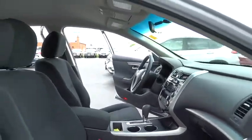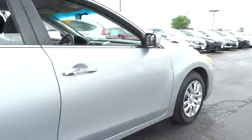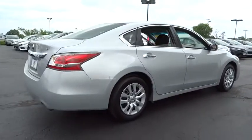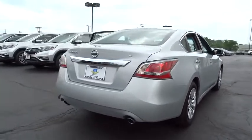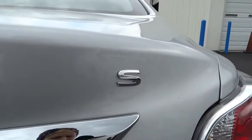Traction control. Keyless entry. Stability control. Anti-lock braking system. Steering wheel audio control. Bluetooth. Power steering. Adjustable steering wheel. Four-wheel disc brakes. Keyless start. Front wheel drive. AM FM stereo radio.